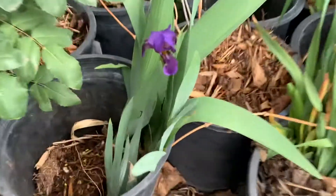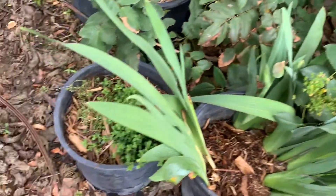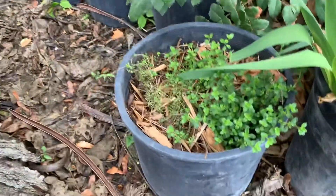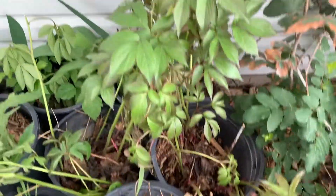These guys don't seem to mind at all — purple iris. I wanted to take some things that are really important to me. This is a bucket of thyme; some is happy, some is not, but it's okay. Peonies are all right, they're doing fine.